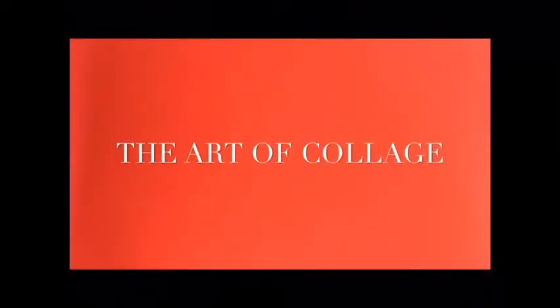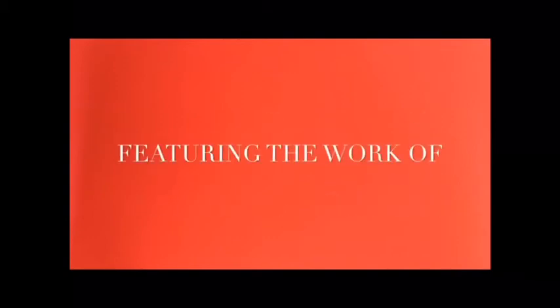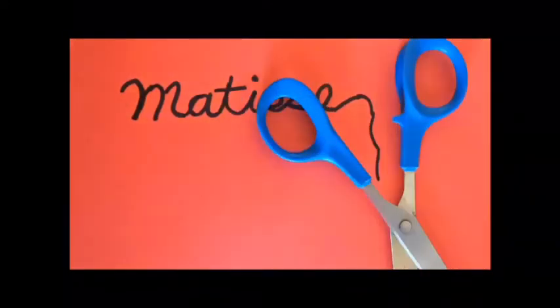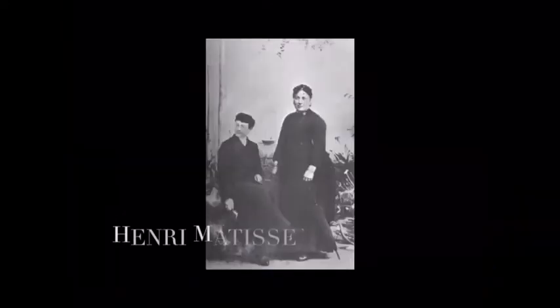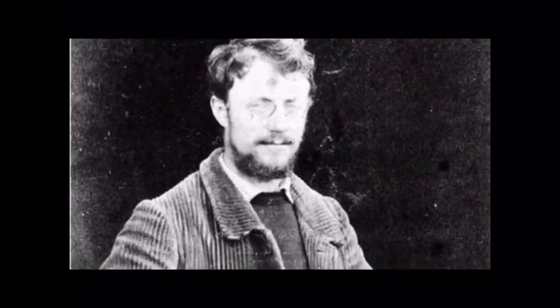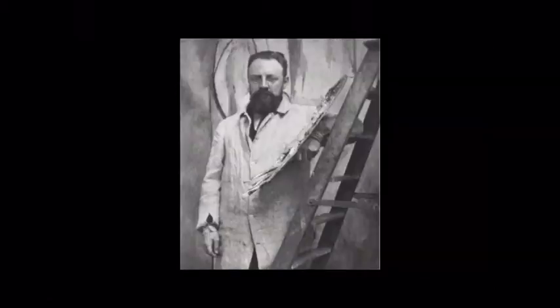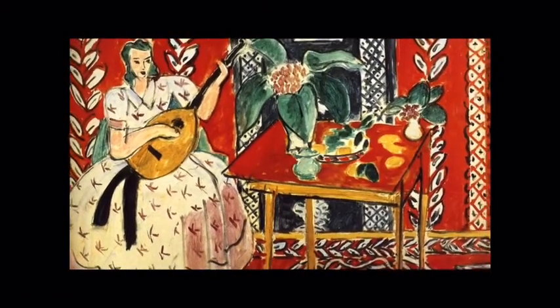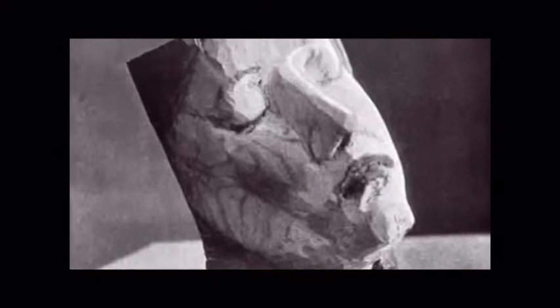Hi friends! We're gonna do some collage! Today we will learn about the artist Henri Matisse. Matisse was born in a small town in northern France in 1869. When he finished school he moved to Paris to study law and become a court administrator. However, he tried out painting while he was healing from an illness and quickly decided that he wanted to be an artist instead of a lawyer. Matisse is known for colorful, vibrant paintings and sculptures.